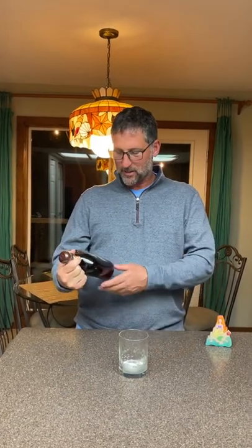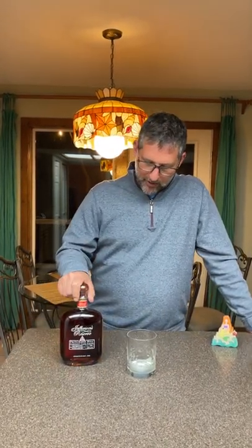Tonight we are doing — quit rolling your eyes — tonight we are doing Jefferson Reserve. I have only ever had the Jefferson Ocean, their aged-at-sea bourbon. I love that, I actually really like it. I've had Voyage number 23, like three different bottles of it. I don't know if it's marketing or if it's just a good batch, but I really do like it.